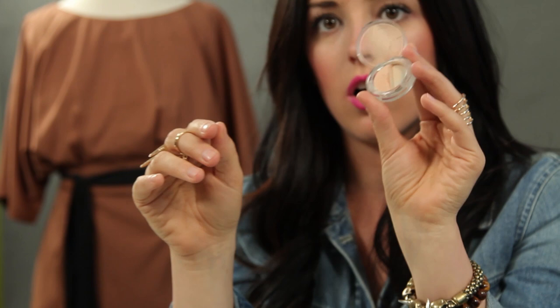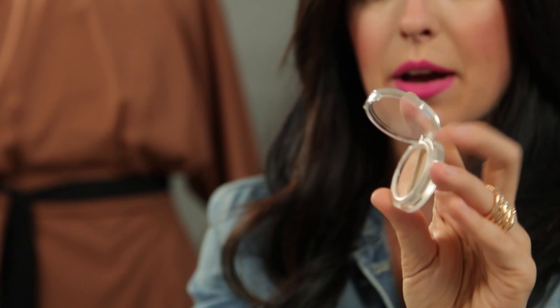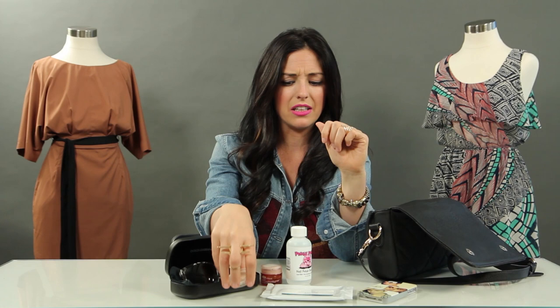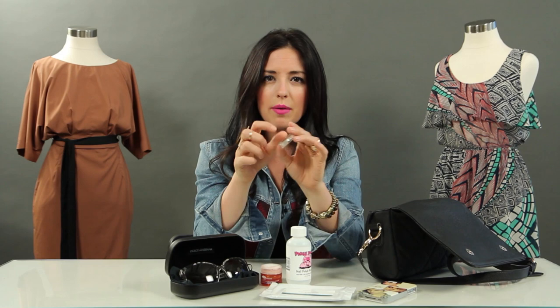Another thing I always keep in my purse is my Sheer Cover Concealer. If you guys watch Clevver Style at all, you know I'm obsessed with Sheer Cover's Concealer — it's the best. Actually, one side of it is all gone! I put this on after I put on my eye cream, and I'm fresh and ready to go. Just a midday freshen-up, a little pick-me-up. It covers up blemishes that just pop up, and you never know who you're going to meet that day. I keep that with me all the time and it's super little, doesn't take up much space.